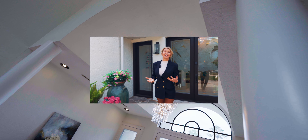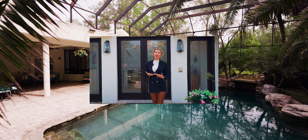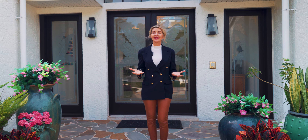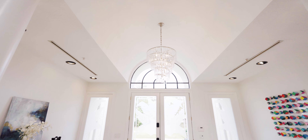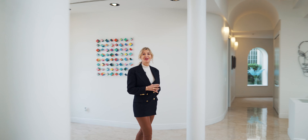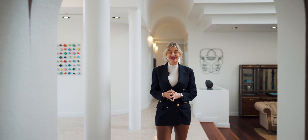Welcome to this opulent residence in Wingfield Reserve, 2221 Earleaf Court. It's a magnificent custom masterpiece. Join me as we tour this 8,500 square foot home where the opportunities and lifestyle are limitless.